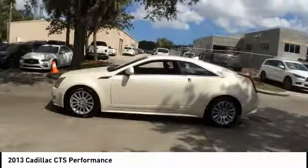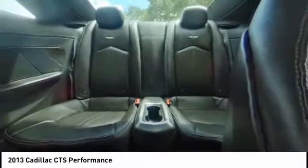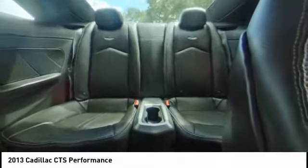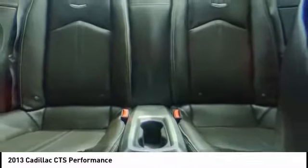This vehicle has less than 40,000 miles. Here are some of this vehicle's great options: power passenger seat, traction control, air conditioning, dual airbags, power steering, remote vehicle start, alloy wheels, four-wheel disc brakes, universal garage door opener, and center armrest.